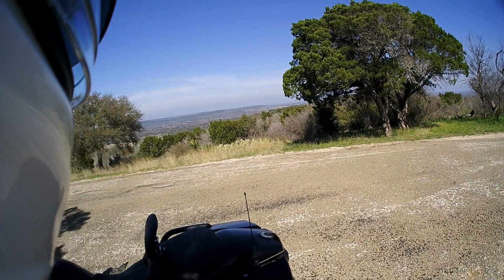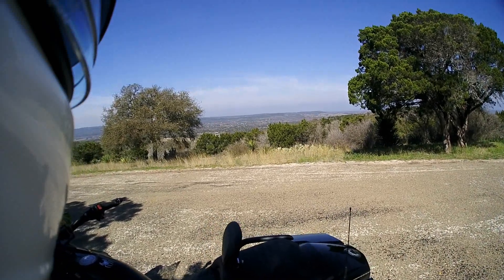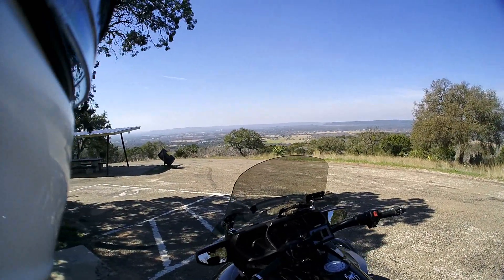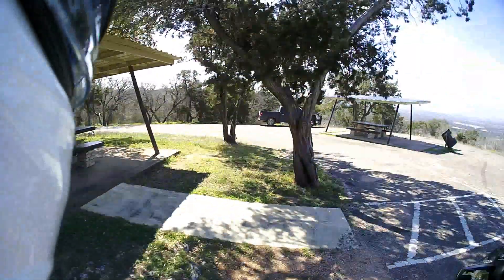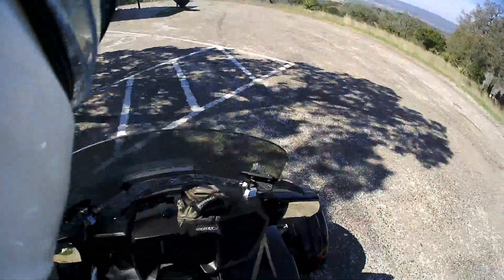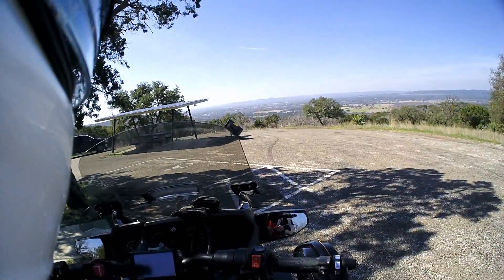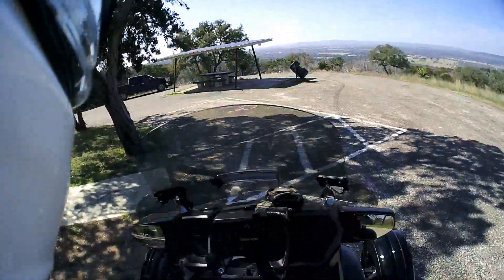We're back, stopped at this very neat picnic stop on Park Road 4. Beautiful views, great place to grab a bit of lunch and get back on the road, which is going to be a nice downhill — we'll have some fun getting back down the mountain.